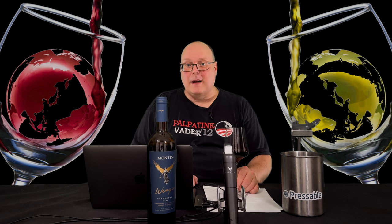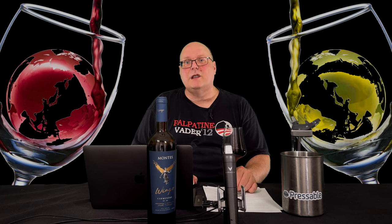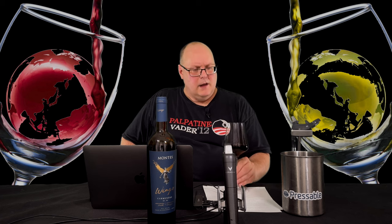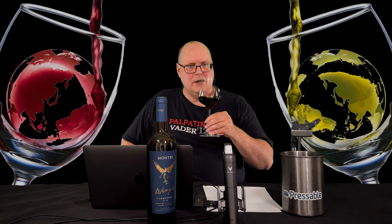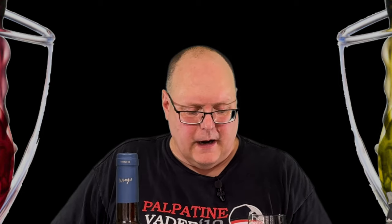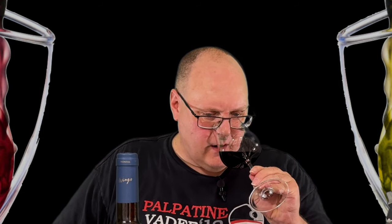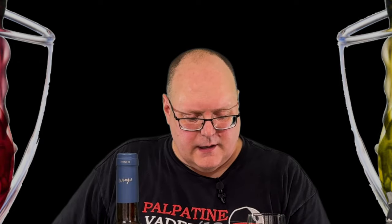This one smells expensive. I mean, 55 bucks is not cheap by any means, but you can smell the oak. That's not necessarily a bad thing, but it smells very polished — not furniture polished, just polished. You've got cinnamon, clove, vanilla. It's definitely an oaked wine. Raspberry, cranberry, a little bit of earthiness, a little forest floor.